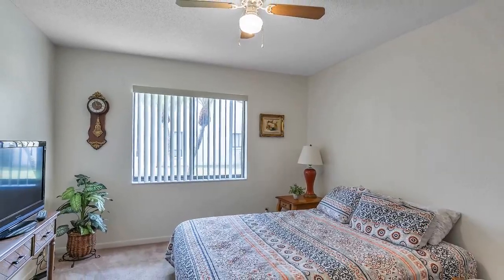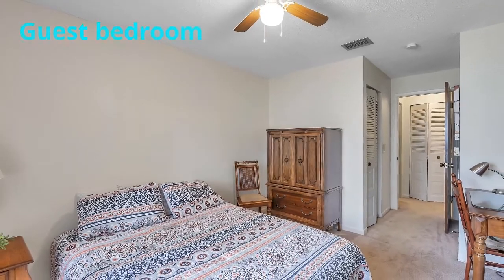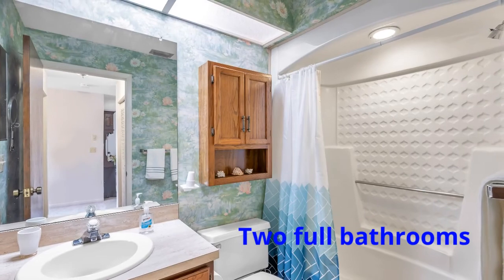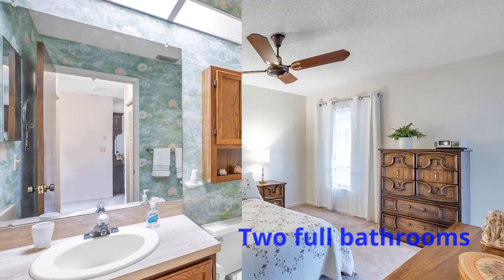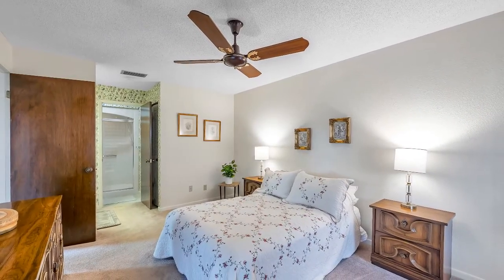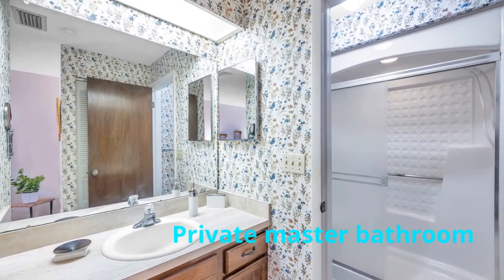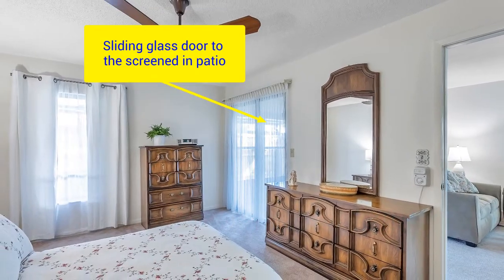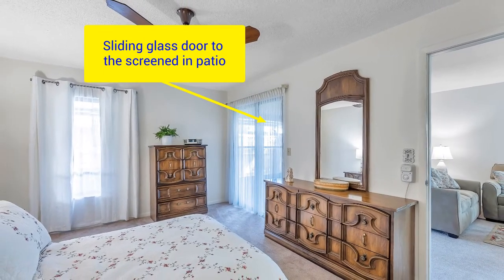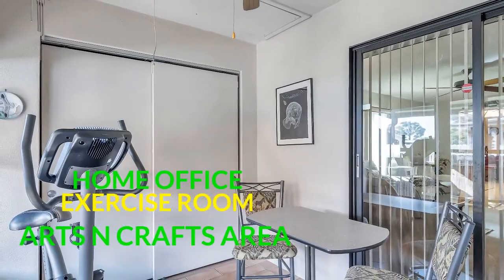This two-bedroom two-bath unit is what we call a split bedroom plan. On one side you have the guest bedroom as well as a guest bathroom. Over here is the nice spacious master bedroom with its own private master bathroom and walk-in closet. Notice the extra window here as well as an entrance into the screened-in patio, where you can turn it into an office or just sit outside and enjoy yourself.